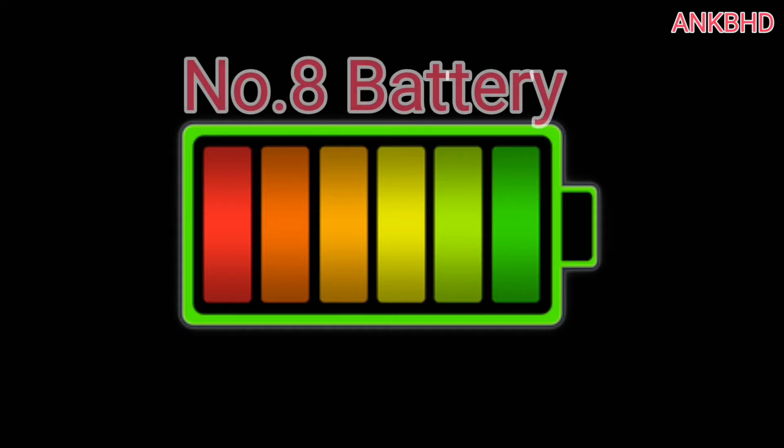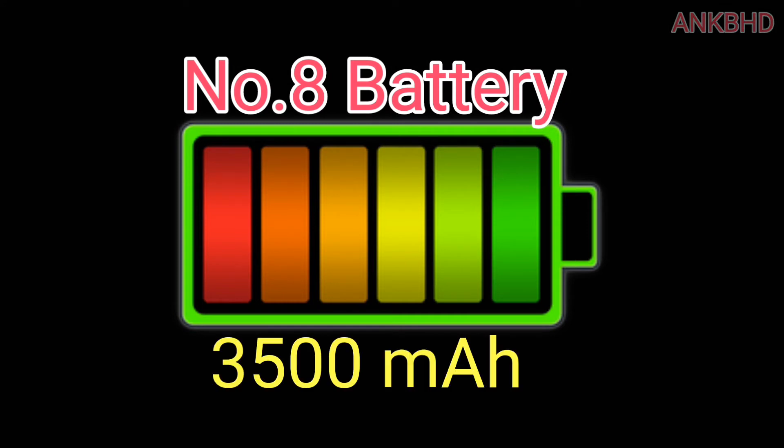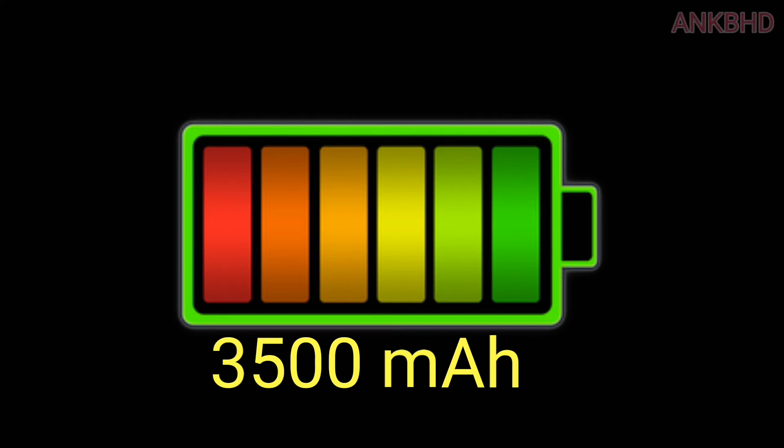Number 8: Battery. The Lenovo K5 Note is powered by a long-lasting 3500 mAh battery, which is enough for a day of normal use. But if you are a heavy user, you might need to charge it before the day is over.